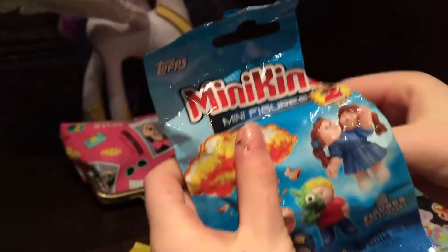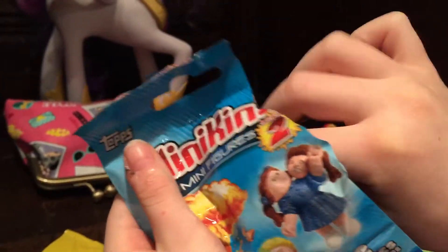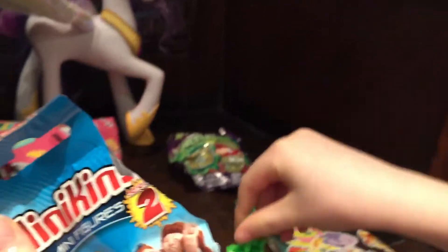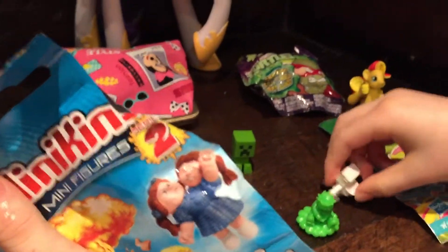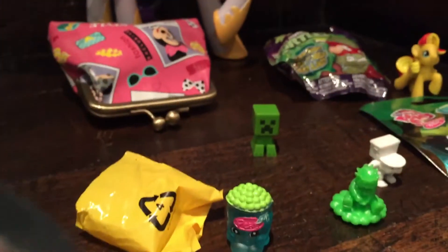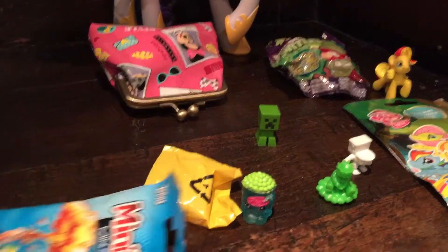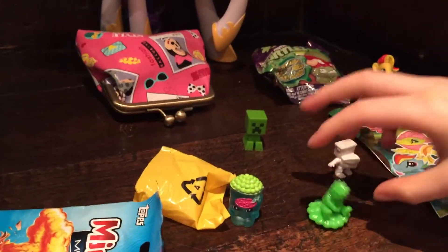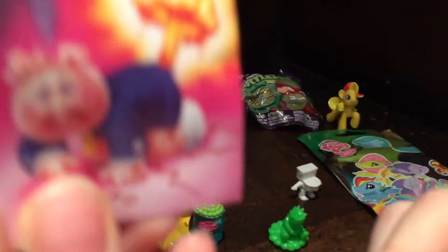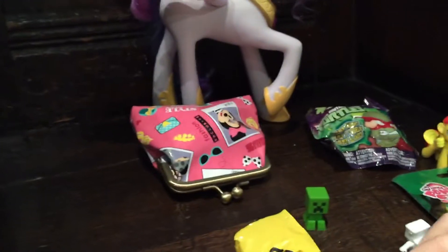Now we're going to open up our Minikins! Someone helped me open it before this video because I took it to open. Let's look. I remember when we got the colourful one of the farting guy. And we got two cards — if I could find the other ones in the package. So this is the farting guy, and we've got another one of these cards. That is our farting guy.